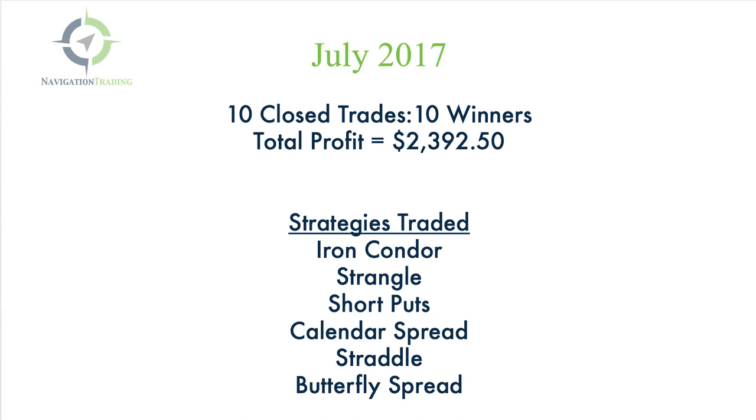I'm showing you this for a couple of reasons. First, I want to show you the power of the consistency of the type of trading that we do. 10 for 10 is awesome — that's a hundred percent win rate for closed trades.